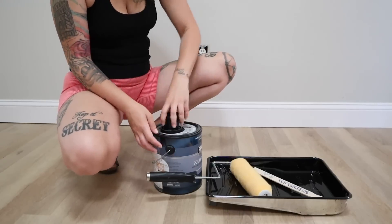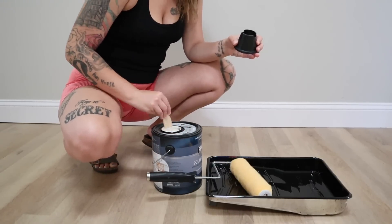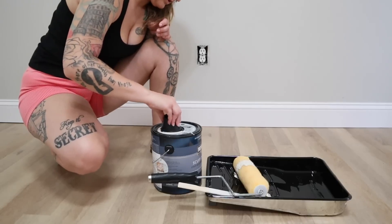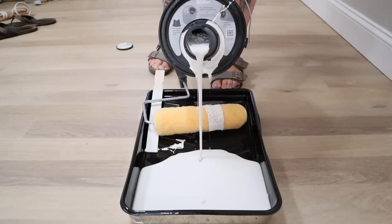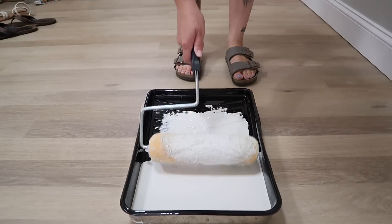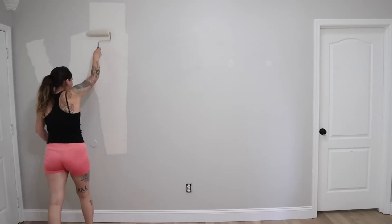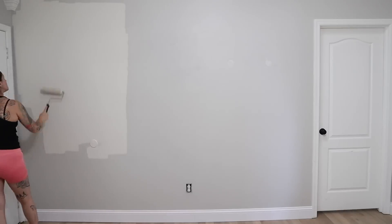I caulked the gaps off camera and then went in to paint our accent wall. This was a decision I had been thinking about for quite some time. We've been slowly transitioning all of the main living areas of our home to the color Swiss Coffee by Benjamin Moore — it's a great creamy white that reflects a lot of light and brightens a space without feeling sterile because it has warm undertones.